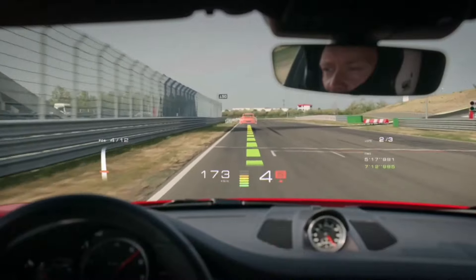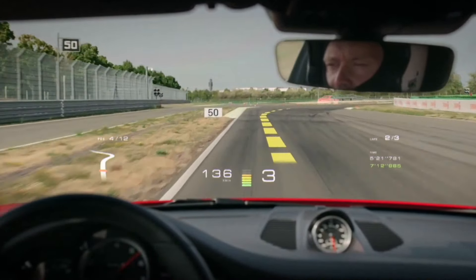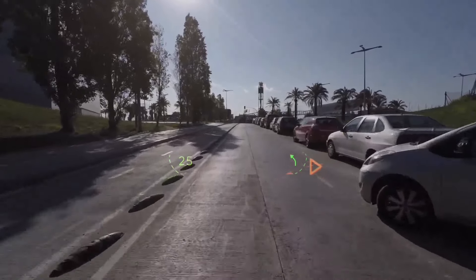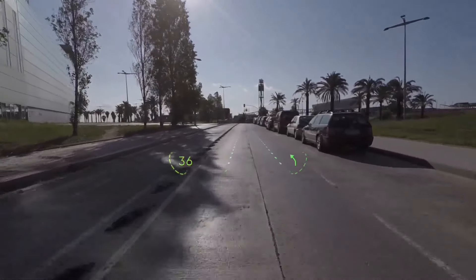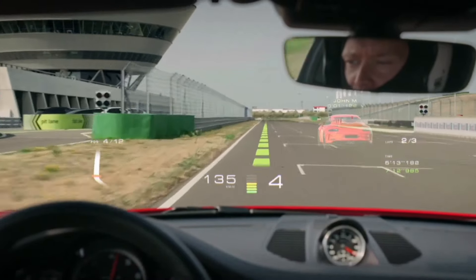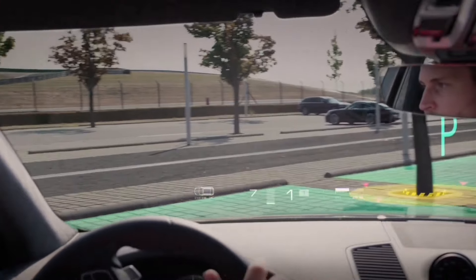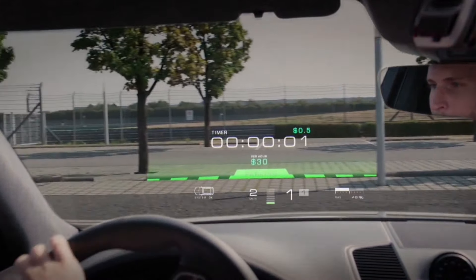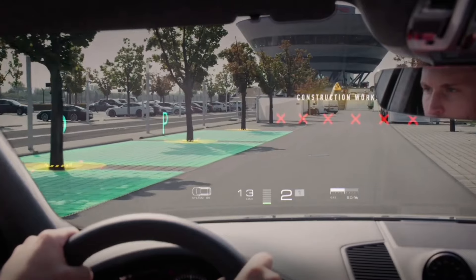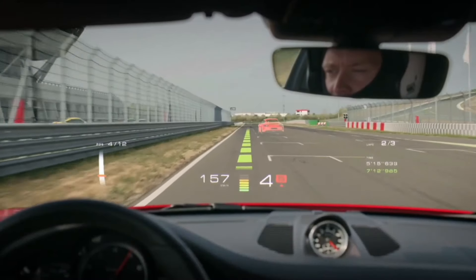WayRay AR. Augmented reality interfaces are still a bit wonky in the gaming world, but for cars and other gadgets, this system is like having a personal assistant on your windshield. It's like having a super smart, super helpful friend who can give you real-time updates on traffic, weather, and even the optimal trajectory for taking a turn. And the best part? It's customizable, so you can tailor it to your needs — for example, if you're a racing enthusiast, you can get the system to show you the best way to take a turn.